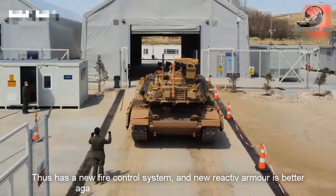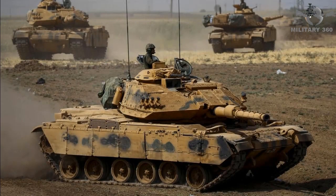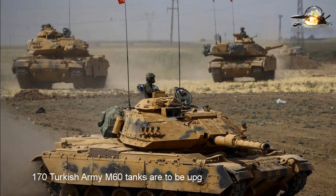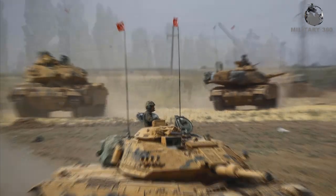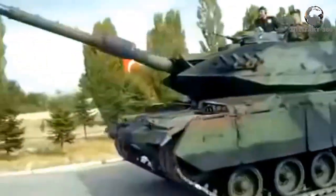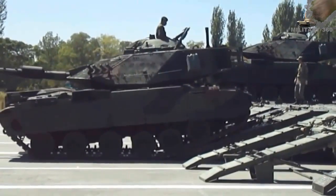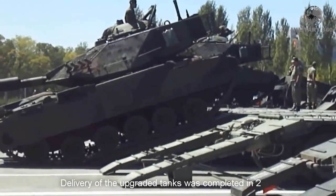170 Turkish Army M60 tanks are to be upgraded with the Sabra Mark 2 package. The first prototype was delivered in November 2005, the first production tank was delivered in 2007, and delivery of all upgraded tanks was completed in 2009.